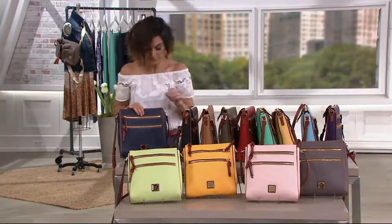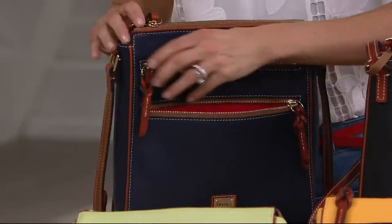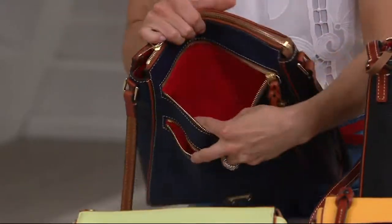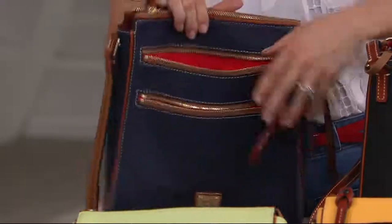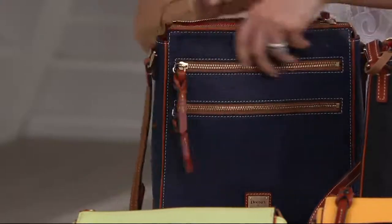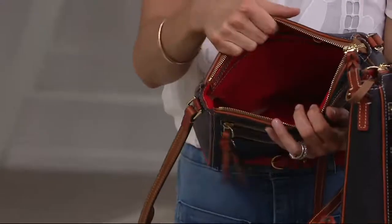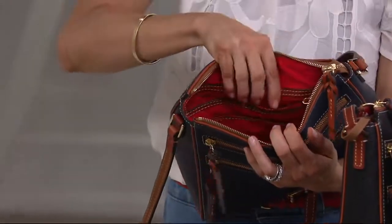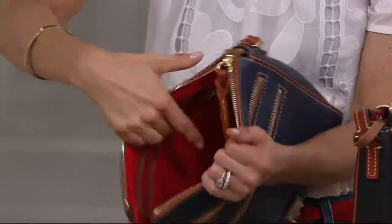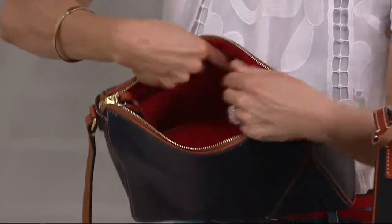Zippers on the front, and they're working — not just there for prettiness. They're pretty deep too, so have fun filling them up. When I used to ride the subway, it was so nice to have your MetroCard somewhere quick and easy so the person behind you wasn't frustrated. Or maybe your cell phone — you don't have to search the middle of your bag. Back here there's a zipper wall and an open pocket. On the other side, two open pockets.